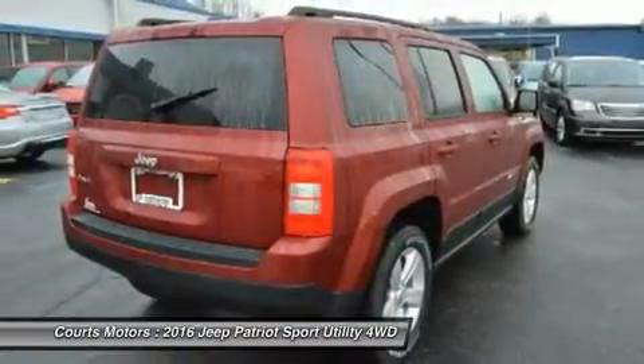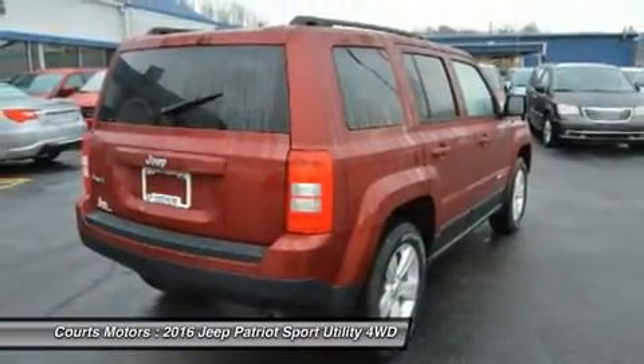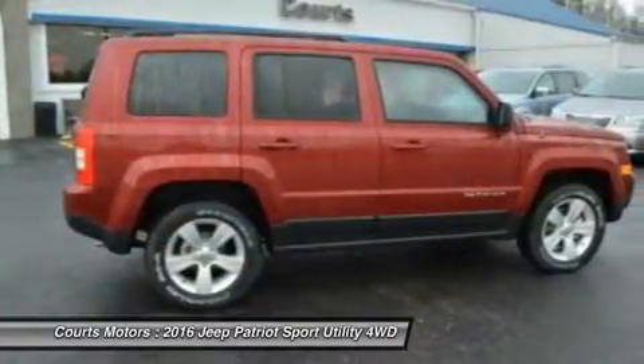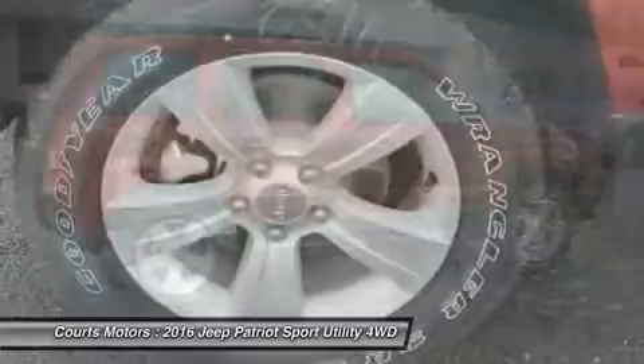The Sport and Latitude come standard with a 5-speed manual transmission with an option to get a 6-speed automatic. With the Limited, the automatic is standard and the manual is an option.